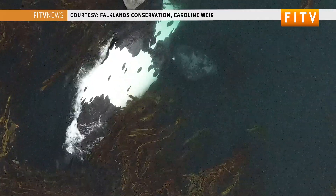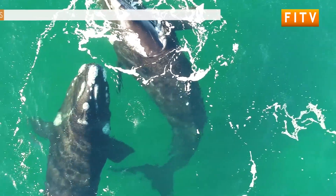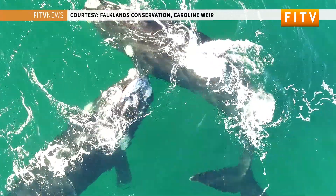The right whale tagging we've been doing this year is part of a bigger project that will be going on for the next few years. That project, as well as answering questions about where the Falklands whales are going and their movements and use of foraging areas, is also part of a broader effort looking at tagging methodology and how to minimize the impacts of tags on the animals while still answering these important questions.